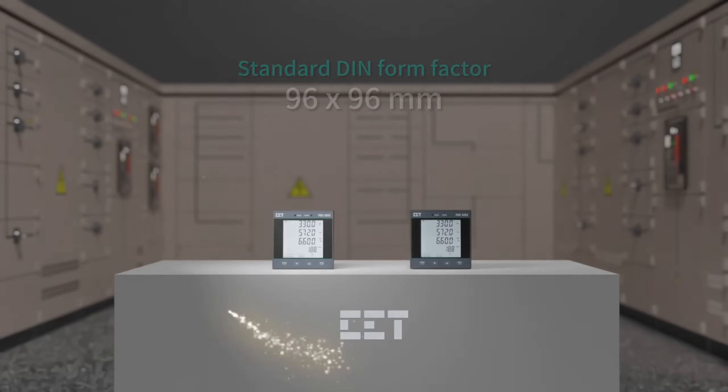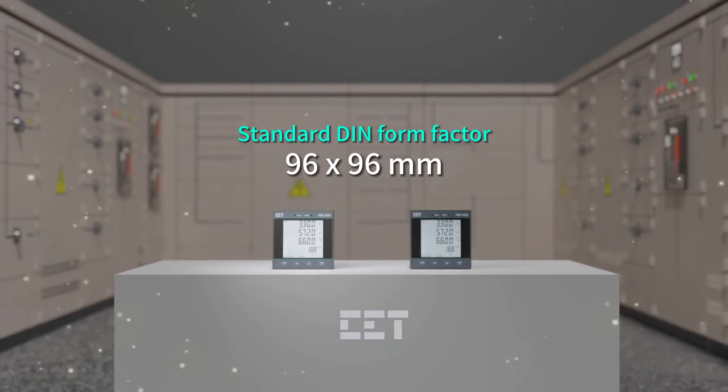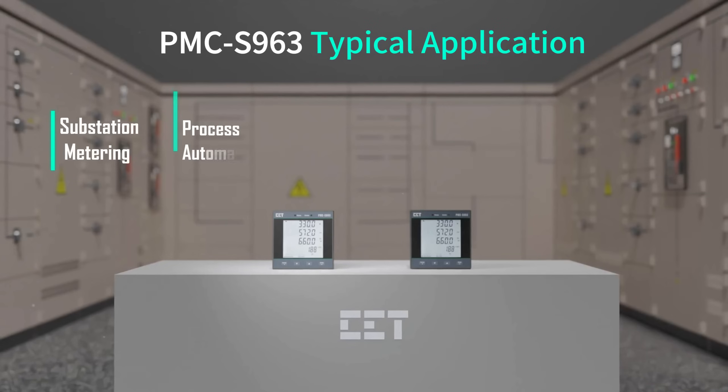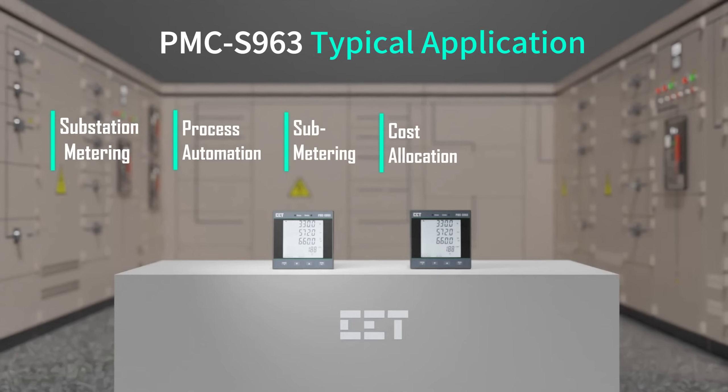PMC-S963 is housed in a standard DIN form factor measuring 96 by 96 millimeters. Ideal for commercial, industrial, and utility substation metering applications, factory process automation, sub-metering and cost allocation, energy management, and power quality monitoring.